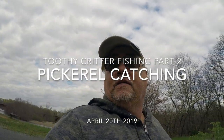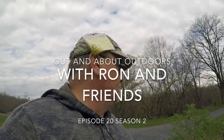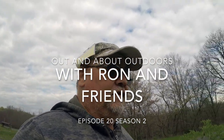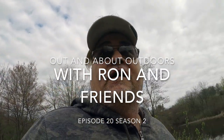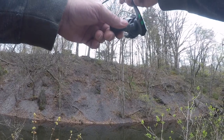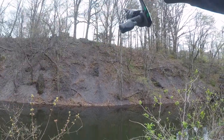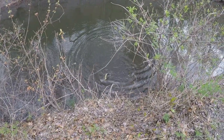What's up guys, Ron here from Out and About Outdoors. Look, back here springtime — flowers are all blooming, trees are growing, everything's green, it's warming up outside. It's a couple days after trout season started and we're back here at my favorite fishing hole, so I'm gonna take you all along and see what we can catch.